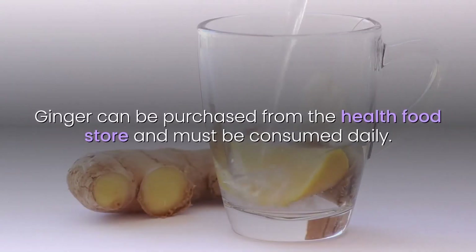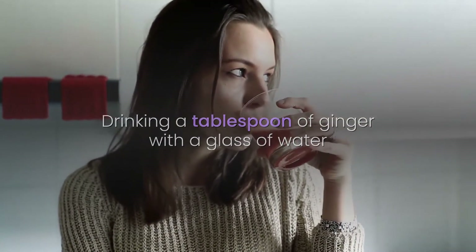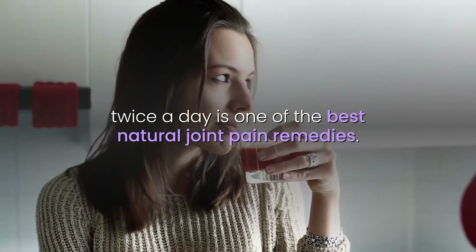Ginger can be purchased from the health food store and must be consumed daily. Drinking a tablespoon of ginger with a glass of water twice a day is one of the best natural joint pain remedies.